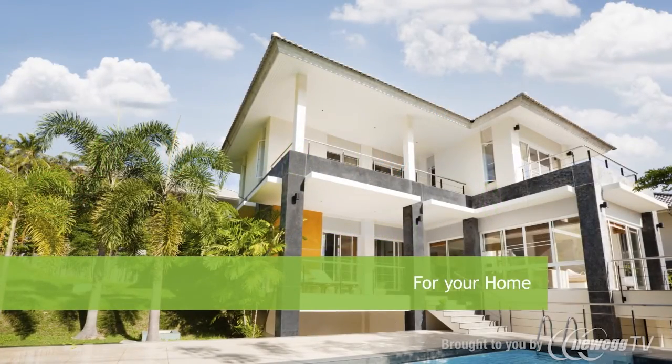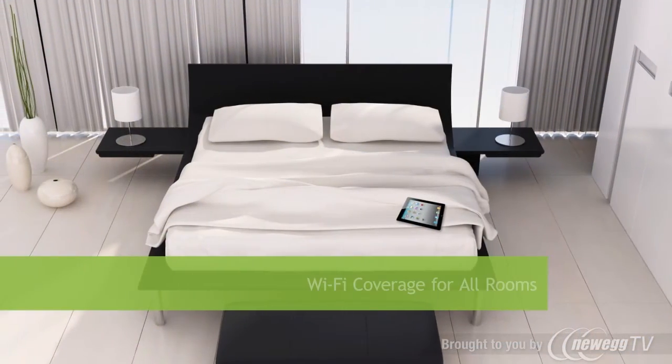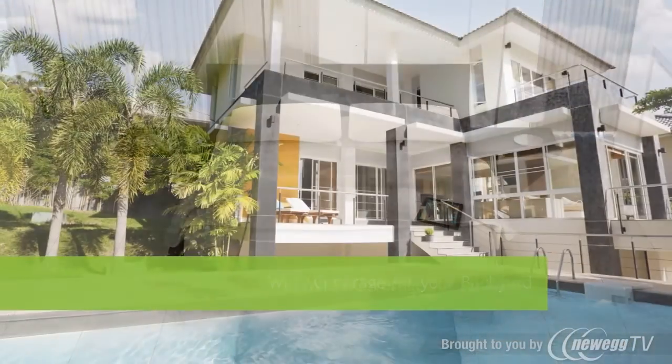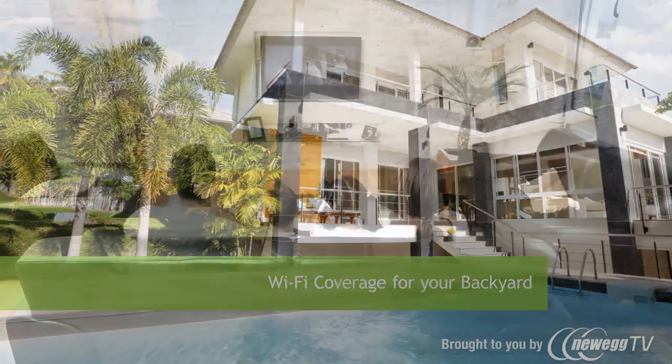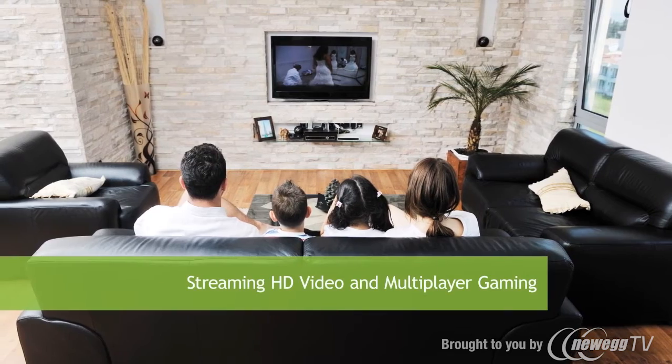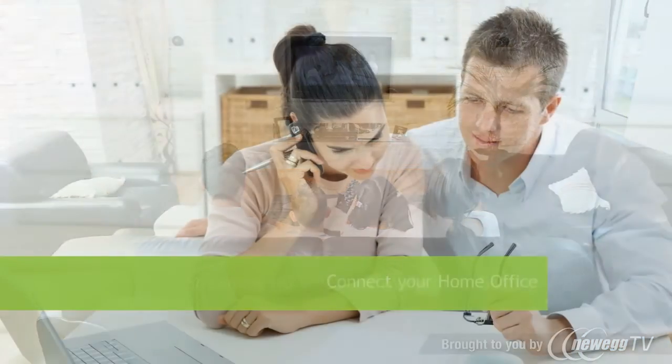In the home, the high-powered dual-band repeater is great for extending Wi-Fi coverage to all your bedrooms and your backyard to roam freely with your iPads, smartphones, and laptops. It also provides wired and wireless connections for streaming HD and 3D video and multiplayer gaming, as well as connecting your home office to your network.